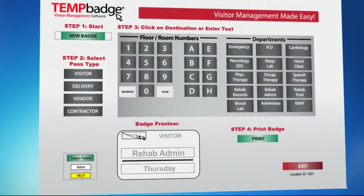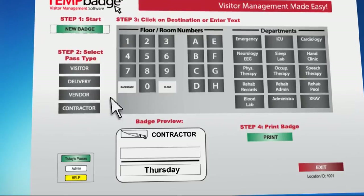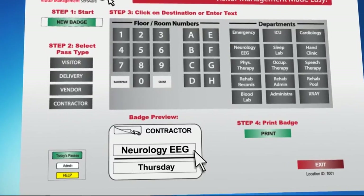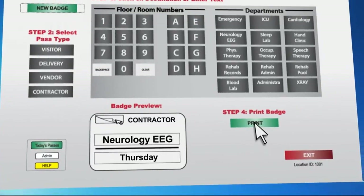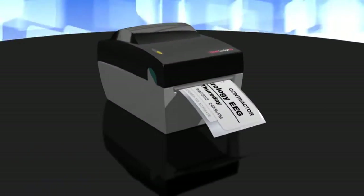With three clicks of a mouse, you can start a new visitor record, select a pass type, select a destination, and then preview the badge. With a final click of a mouse, you can instantly print the badge and hand it to the person to wear.